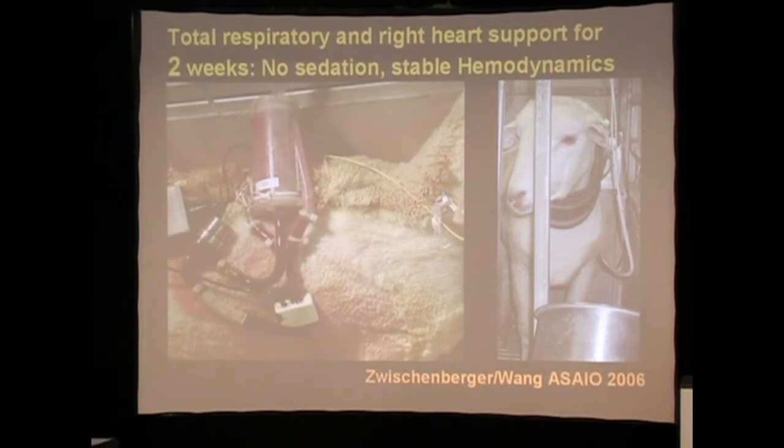Back in early 2006, we were able to come up with a setup that allowed a two-week period where a sheep could stand with no sedation, stand in the cage, look at you, and have total support.